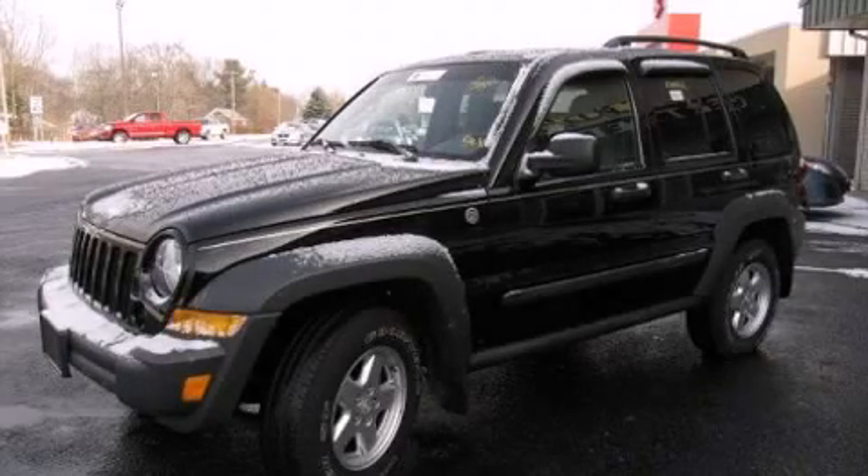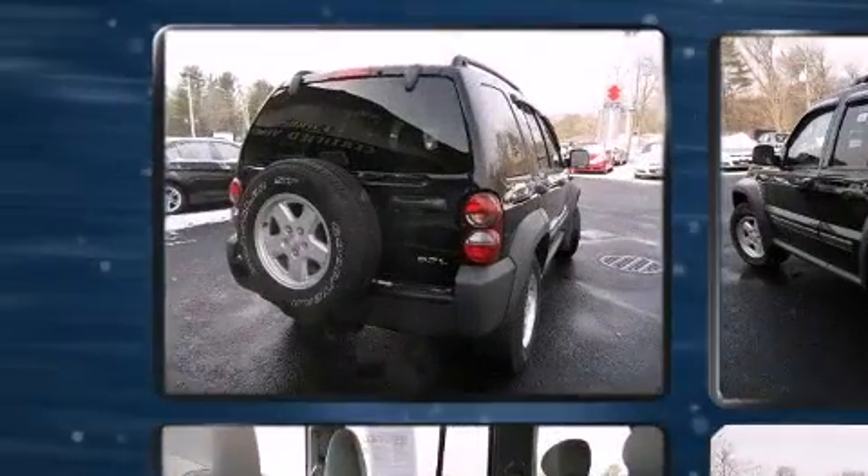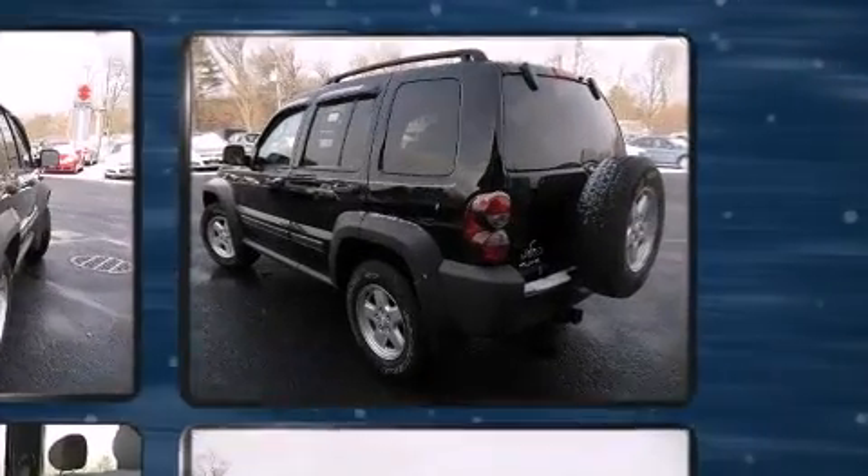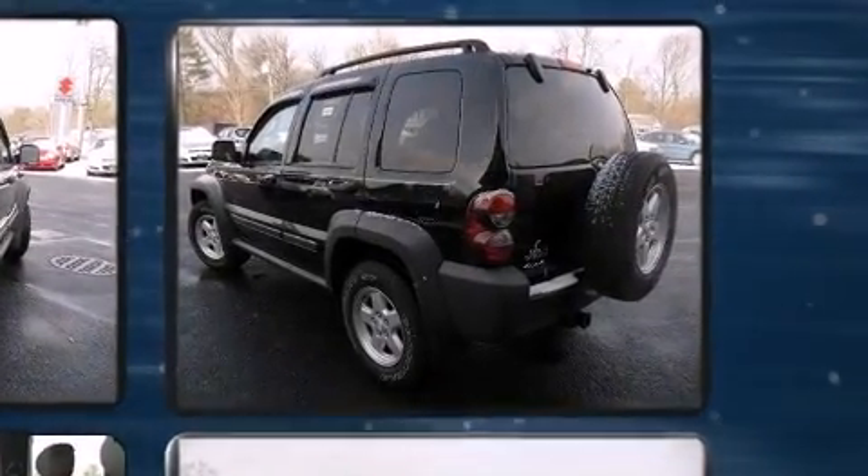Come test drive this 2007 Jeep Liberty. Under the hood you'll find a six-cylinder engine with more than 200 horsepower, providing a smooth and predictable driving experience. Four-wheel drive allows you to go places you've only imagined.